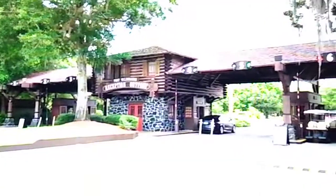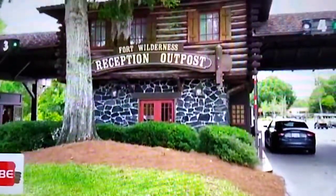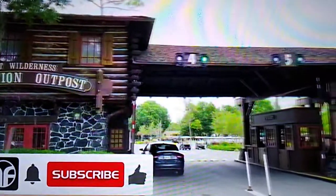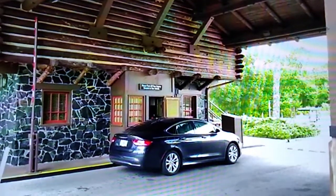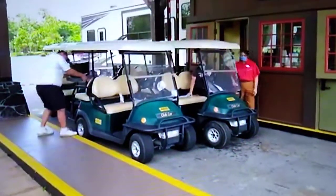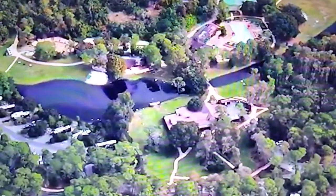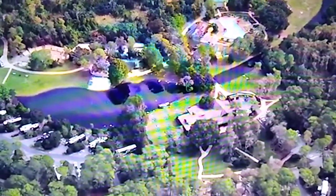At Disney's Fort Wilderness Resort and Campground, here's the Fort Wilderness Reception Outpost for vehicle entry. Please turn off your engine and remain in your vehicle. You can even rent a golf cart here at the Reception Outpost. Disney's Fort Wilderness Resort and Campground is a themed camping resort located in the Magic Kingdom Resort area at the Walt Disney World Resort.